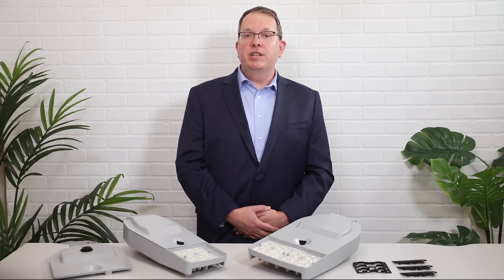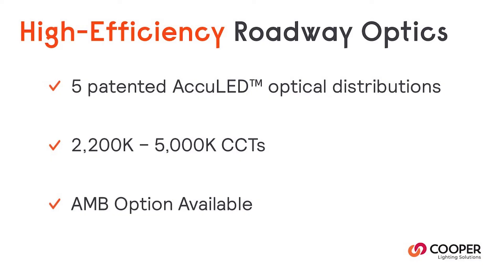Archeon Contemporary is offered in 2,200 through 5,000 Kelvin CCTs. Narrowband Amber is also an option for this fixture. There are five patented AccuLED high-efficiency roadway and area optical distributions.